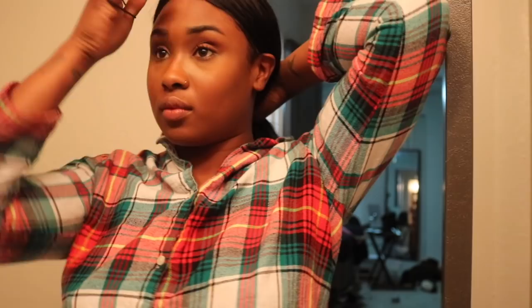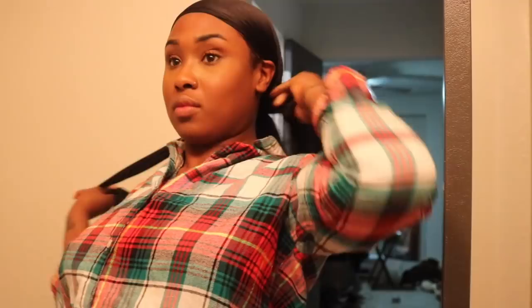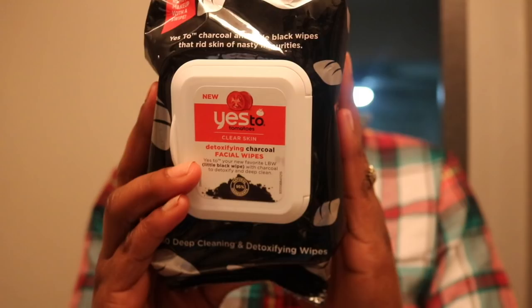First things first, I make sure all my hair is out of my face, then I grab my favorite makeup wipes — the Yes to Tomatoes detoxifying charcoal facial wipes. These get rid of your makeup in one swipe, and the charcoal is supposed to help detox and clean your skin. I absolutely love these makeup wipes; they are my absolute favorite.